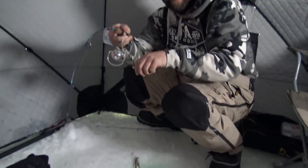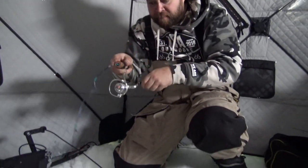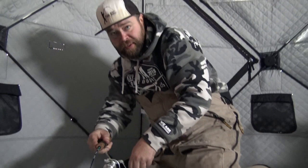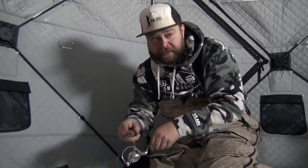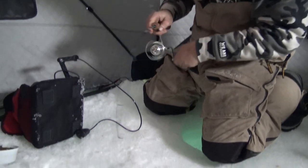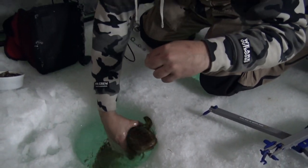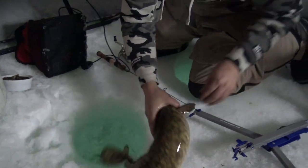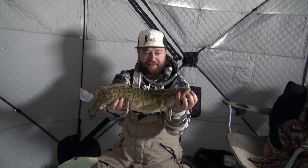We just hooked into another burb — we just saw two come through. I missed one on this rod, then we got the jaw jack in the middle where the flasher is and hooked onto that one. So this is our third burb in just about half an hour. Nice little burb, we'll get him back in the water.